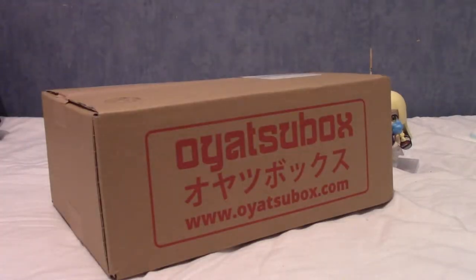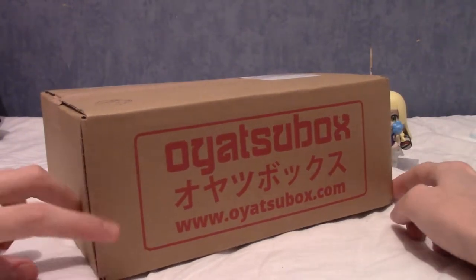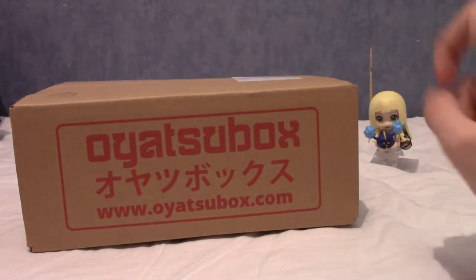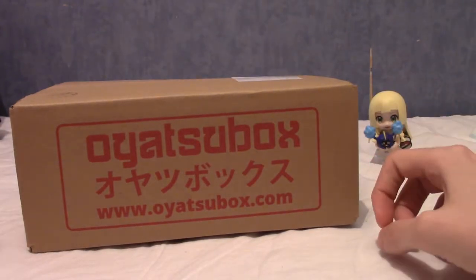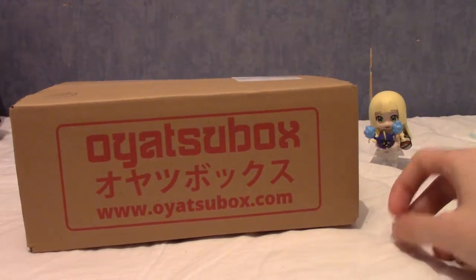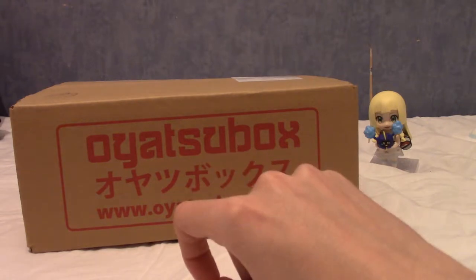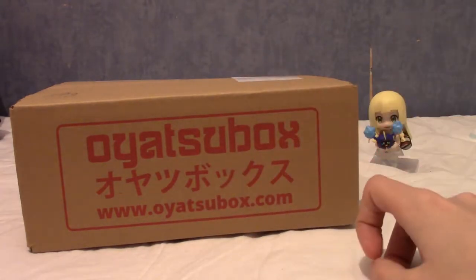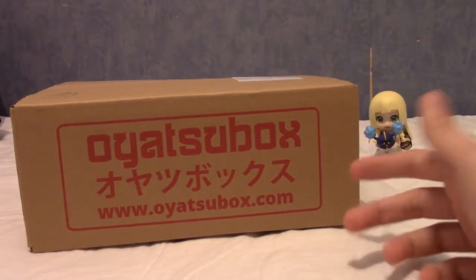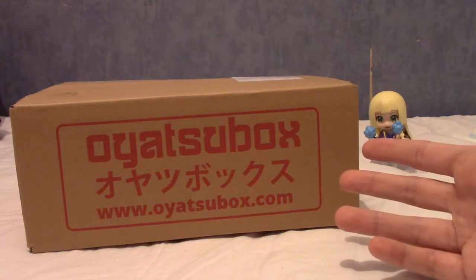It's Oyatsu Box time! Before I begin this video, those of you who are subscribed to the channel or keep up with this Oyatsu Box series may notice it's been quite a while since I last did one. Where's the December one? Well, they haven't sent it, but they've still charged me for it. I did email them, but they haven't responded. So I decided I'm going to cancel my subscription because Oyatsu Box literally took my money and didn't give me anything in return.